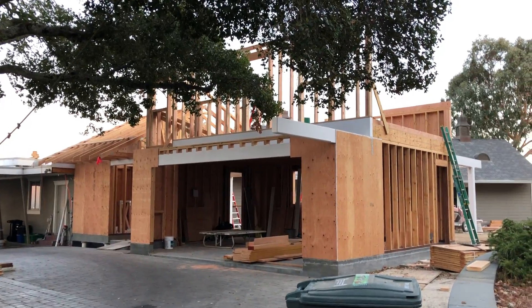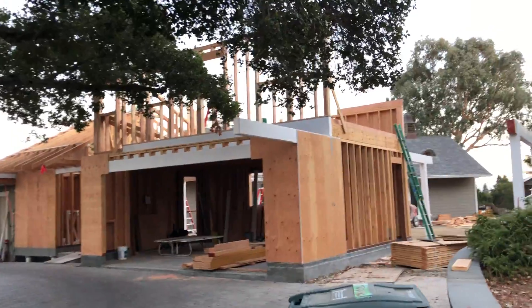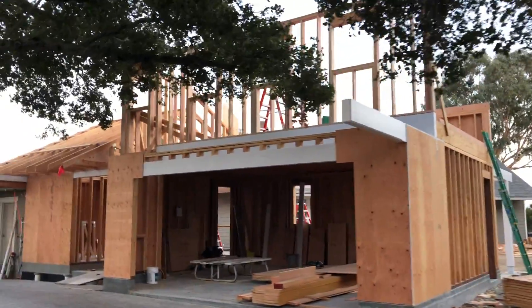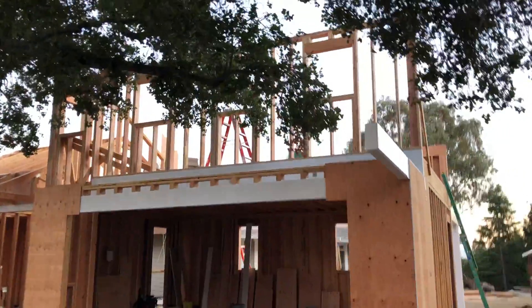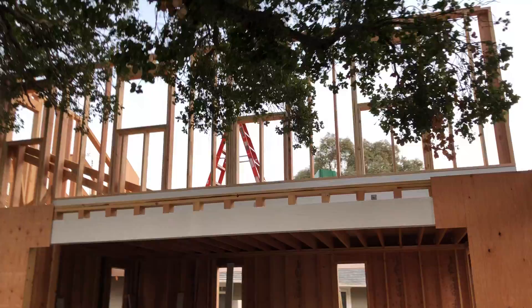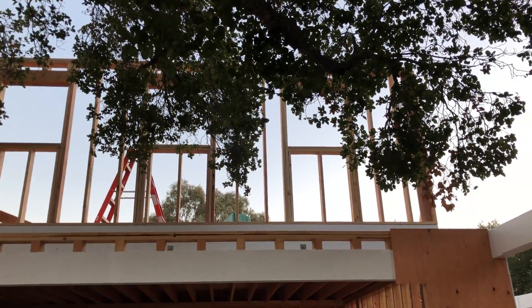It's the evening of November 6th and we've made quite a few changes since the last time I did some documentation. The last two days, Bruce Janel has been working with me. He's a framer and he is very good at his trade.